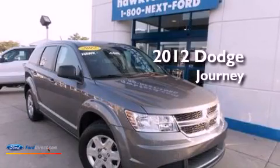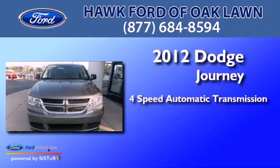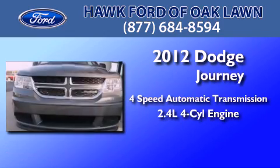This is a 2012 Dodge Journey. This crossover has an automatic transmission and an inline four-cylinder engine.